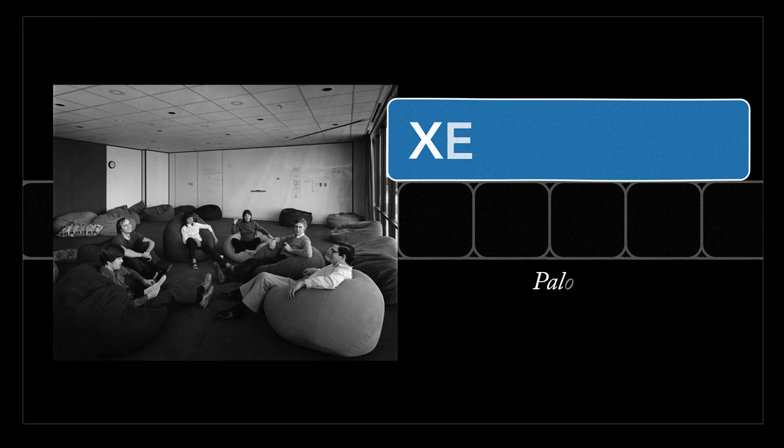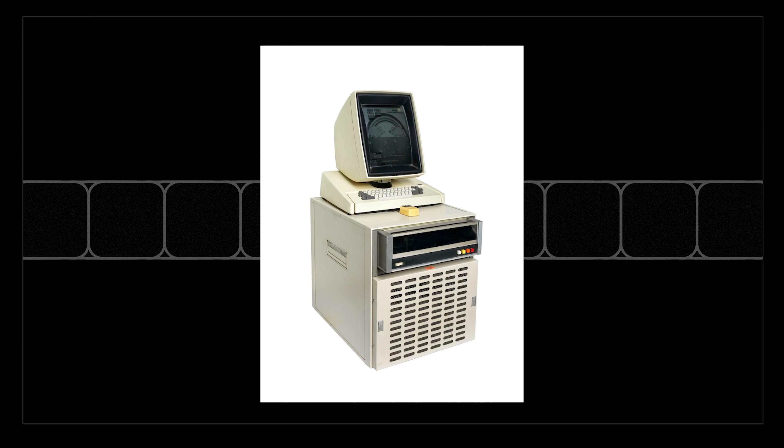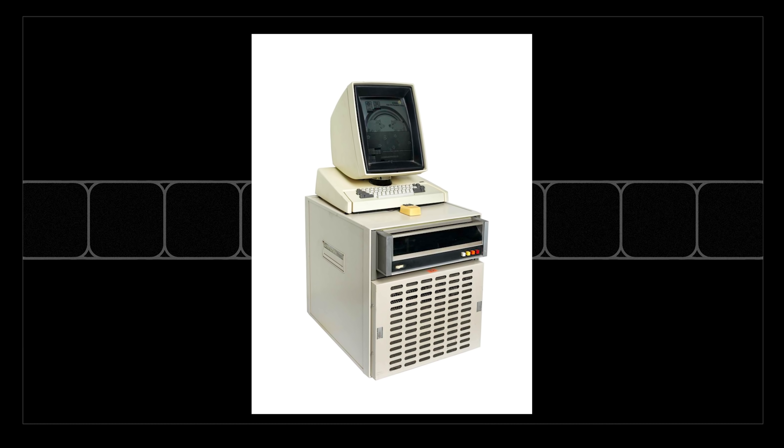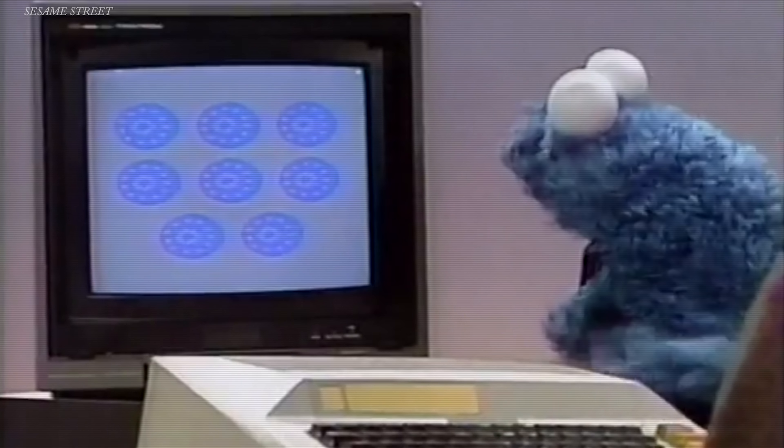In November 1972, some well-paid computer engineers in Palo Alto put together a machine that let them actually see graphics. This was a brand new thing for computers — actual pictures were finally showing up. They demonstrated by alternating between two pictures of Cookie Monster, so it looked like he was eating a cookie.